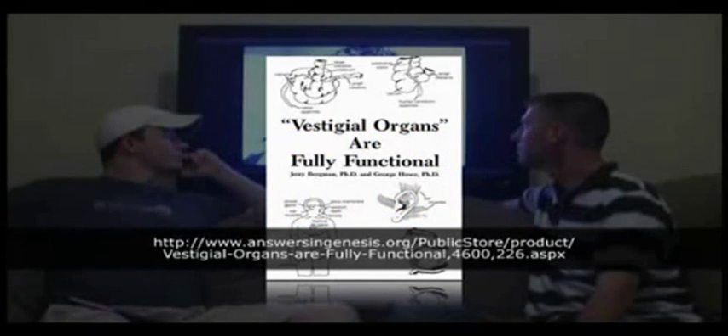There's also a great book called 'Vestigial Organs Are Fully Functional' by Dr. Bergman and Dr. Howe, which you can also check out.